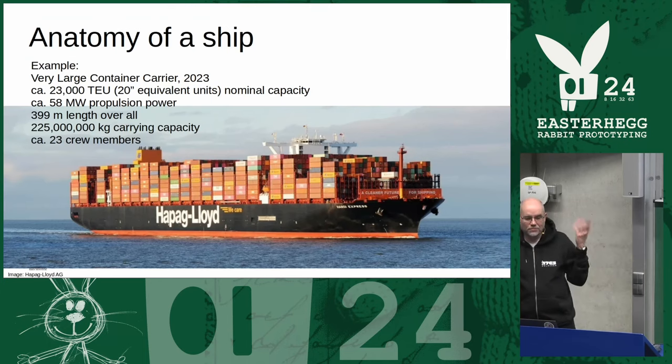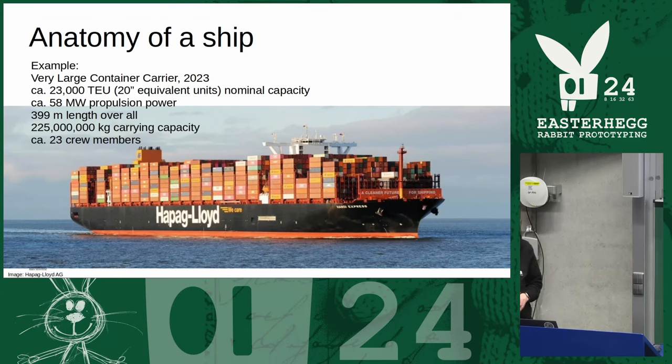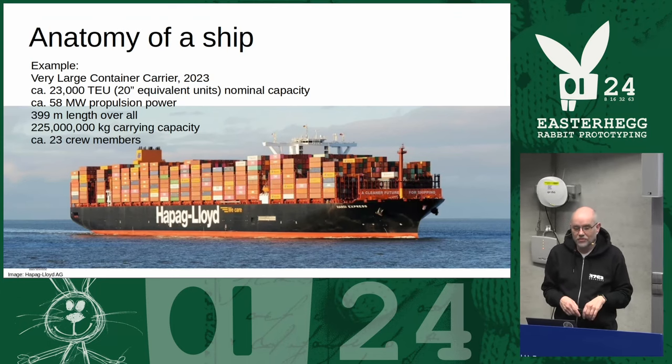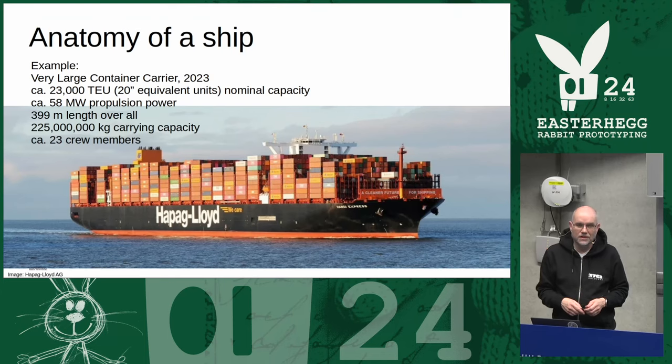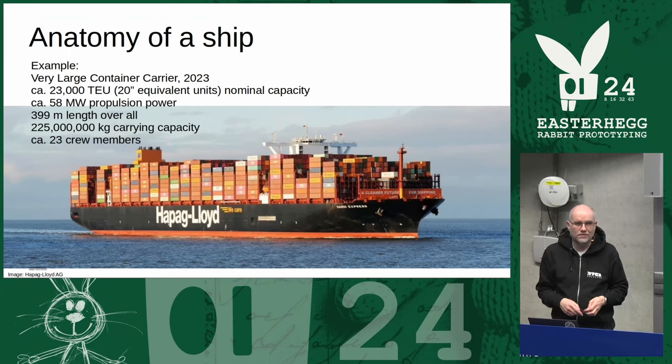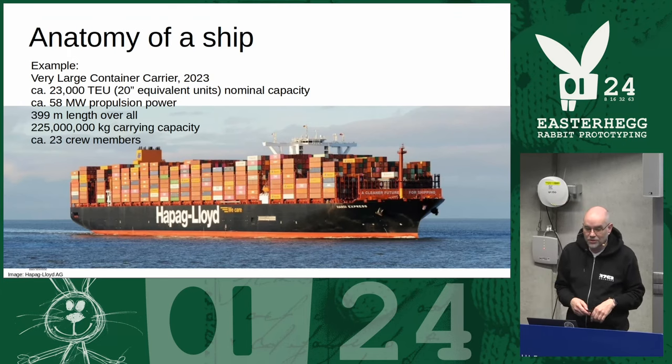So what's a ship? This is a typical modern container ship — a very large container carrier built in 2023, so not very old. About 23,000 twenty-foot containers — the ones you see on trucks — would fit on this one. We're talking about 58,000 kilowatts of power, almost 400 meters in length, 225,000 tons of carrying capacity, and all this is crewed by about 23 people.